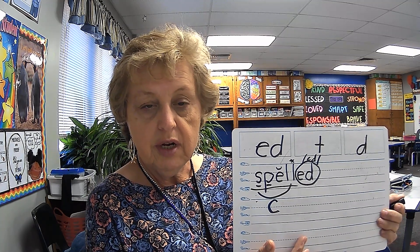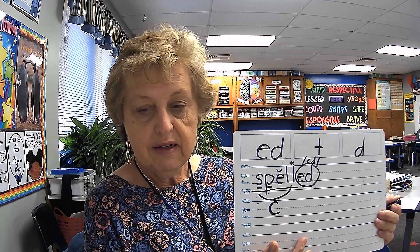Show your teacher your work. Good job. Erase.